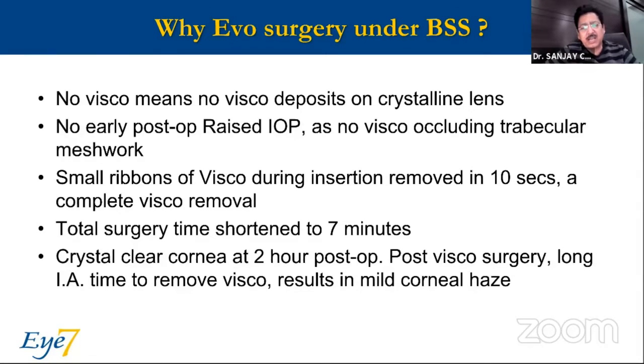Total surgery time was shortened. Even at two hours post-op, when we saw the patient in the OPOD before letting them go, the cornea was crystal clear. Compare this to when we used to use HPMC — it used to take almost a minute to remove all the HPMC from the eye. Sometimes there was residual HPMC, which took probably another minute. In these long periods of irrigation-aspiration, the cornea lost its clarity, though it recovered by the next day.